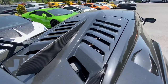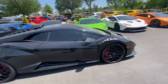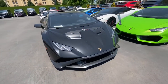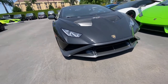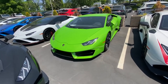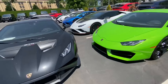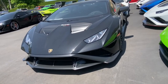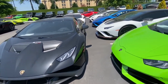You guys can't see the motor, but oh my lord. Look at that front end — oh my god. See, there's the regular Huracan front end right here, and then here's the STO's front end. A little different, not by much.